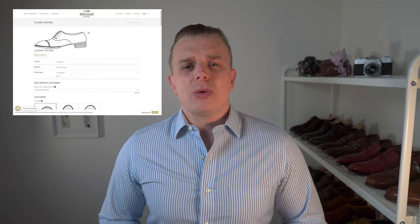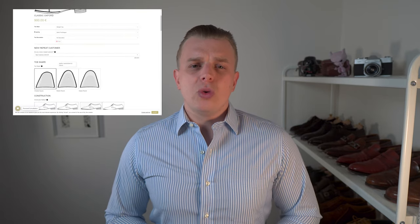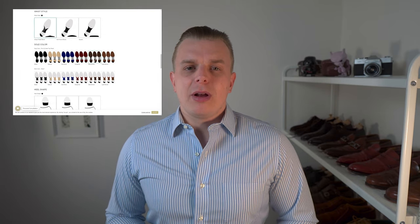I wanted something very simple and elegant — a shoe accessible to all men for any purpose. So I got a Balmoral Oxford with a straight cap toe brogue detail and no medallion. As a new customer, I was charged 230 euros to create the last from scratch, which also includes a pair of fitting shoes. The toe shape I chose was called Modern Round. I went with their standard construction: 10 stitches per inch, hand-welted — the highest I've ever had. The leather is dark brown full grain boxcalf from Annonay, a French tannery.